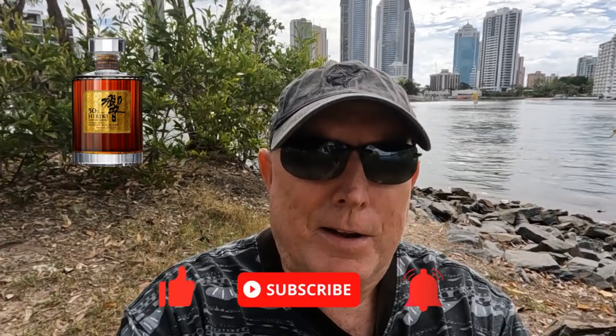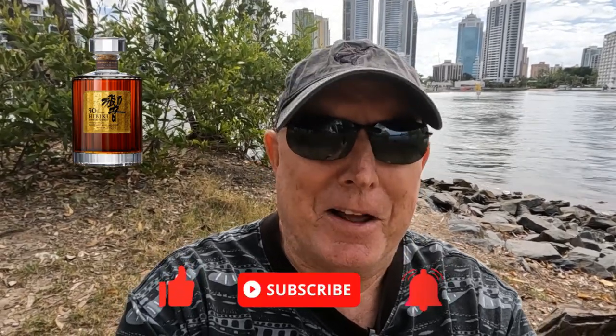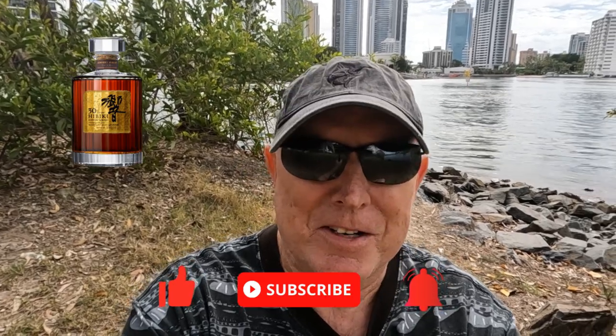Let's have a quick chat about the 30 year old. When I tried the 30 year old — especially after trying the 17 year old and the 21 year old — I was waiting for this huge wallop on the nose and the palate with a long finish. That's what I was used to. And for the money — the crazy prices on that these days, six grand US, five grand US — I'm not seeing it. I'm not seeing ten grand in this at all.